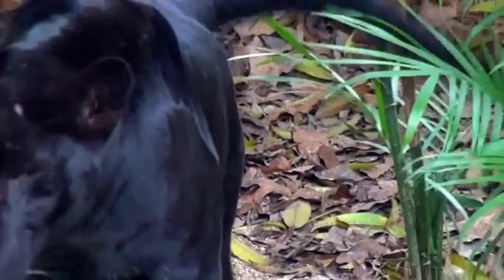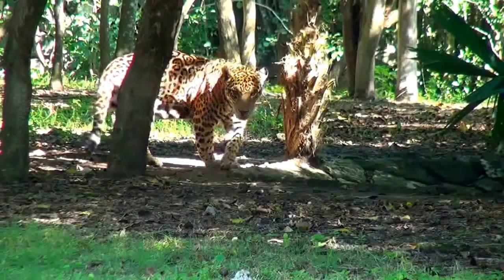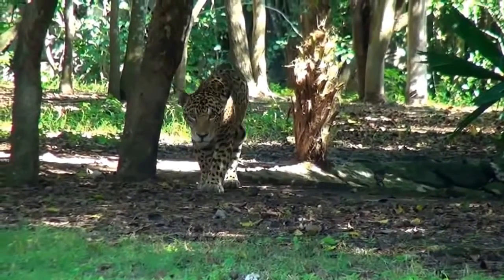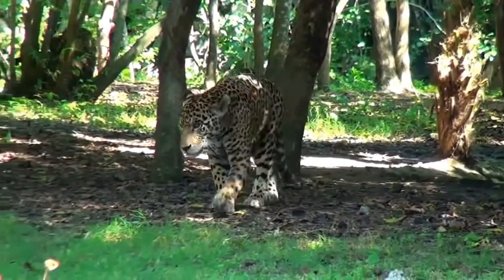In the case of leopards, the black coloring is caused by a recessive, albeit not outwardly visible, gene. This recessive gene can also exist in normal colored leopards without actually having any influence on the yellow of the coat.